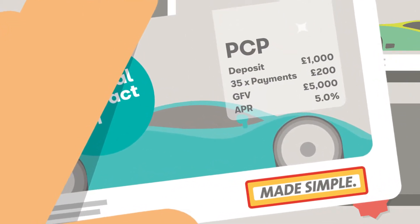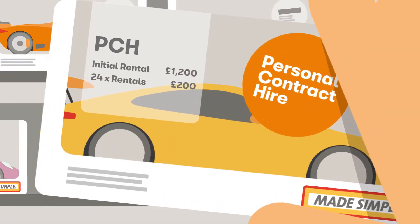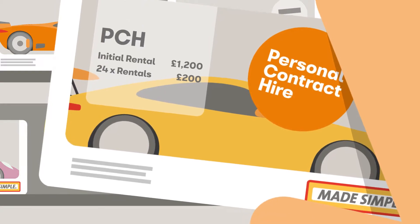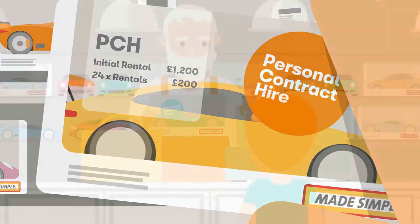PCP agreements have deposits paid by the customer that go towards repaying the borrowed amount. With PCH, any upfront payment is a combination of hire or rental payments taken in advance.